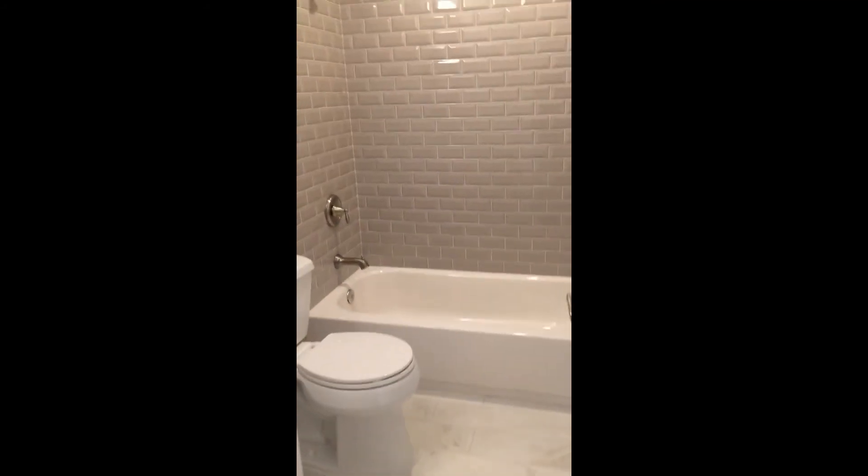The second bedroom is filled with natural light and ample storage. Just outside, you'll find another spa-like bathroom with tile to the ceiling and Kohler fixtures.